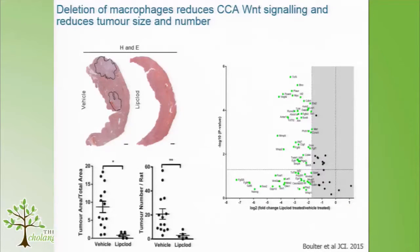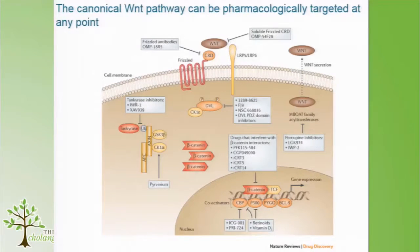We gave cancer — the cholangiocarcinomas were established — then deleted macrophages with liposomal clodronate, and managed to decrease total tumour area by about 75%, and also significantly decrease the number of tumours formed. Not only do we shrink them, but small tumours formed early on just fall apart when we take away the macrophages. The Wnt pathway is downregulated when we lose macrophages. We repeated this with a CSF receptor 1 inhibitor and found pretty similar results.